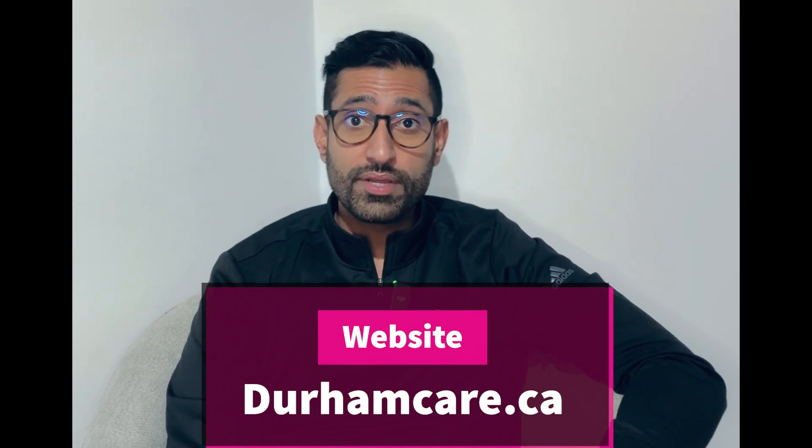Thank you so much for watching this video. I hope you found it helpful. For further information you can reach our website at durhamcare.ca.